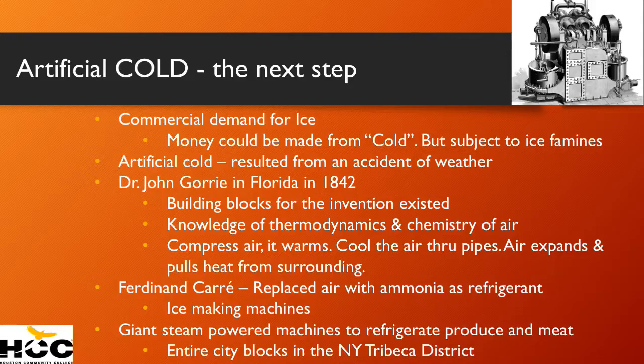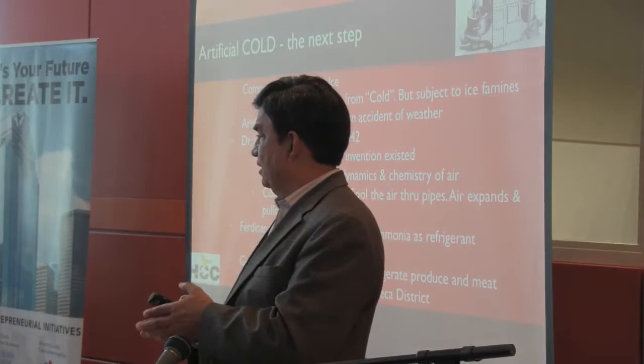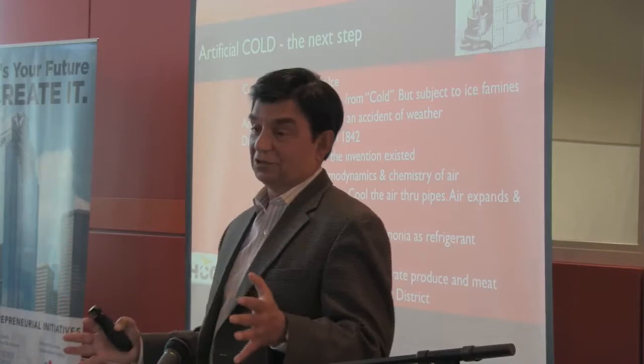Have you heard of the Tribeca area of New York? Today it's all very upscale apartments and condos. But it used to be gigantic city-block-worth of air conditioning units powered by steam and ammonia refrigerants.